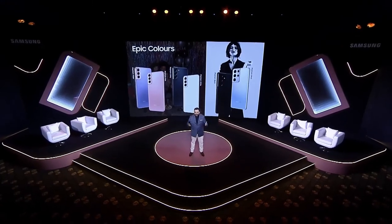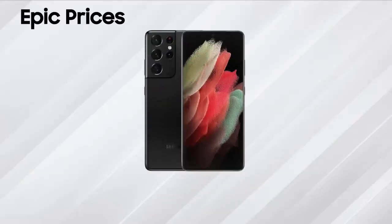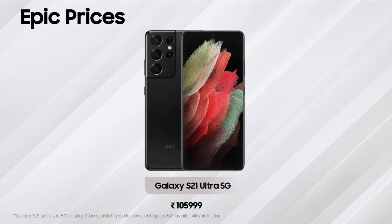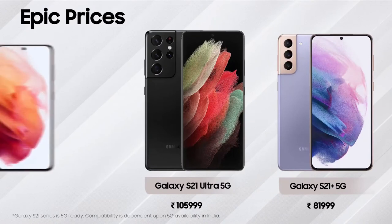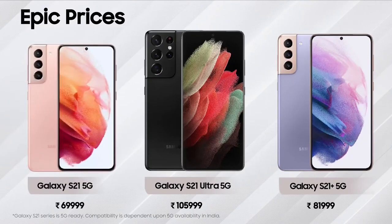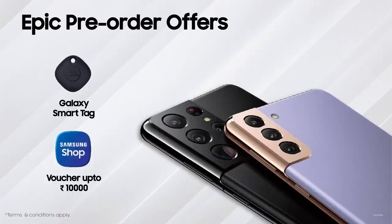Coming to the moment you've all been waiting for: Galaxy S21 Ultra starts at ₹1,05,999, Galaxy S21 Plus starts at ₹89,999, and the Galaxy S21 starts at an unbelievable price of ₹69,999. All pre-order consumers of the Galaxy S21 series will get a Galaxy SmartTag and a Samsung eShop voucher of up to ₹10,000.